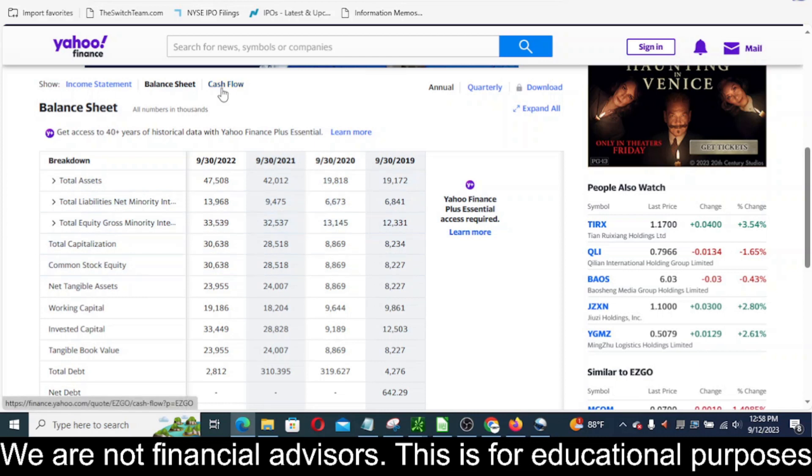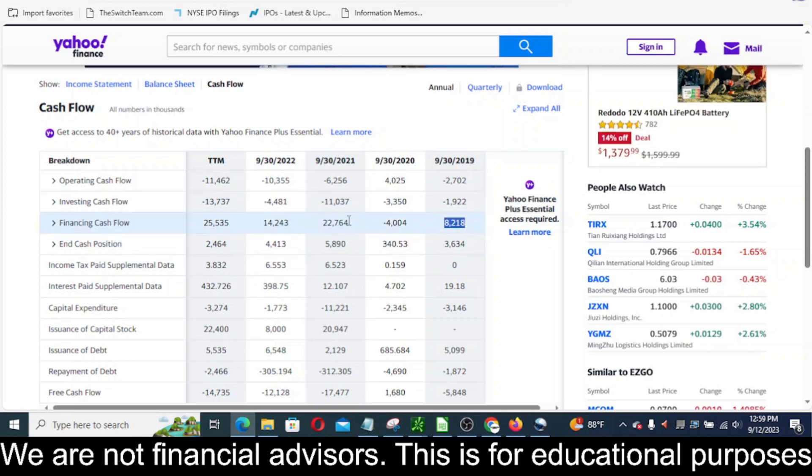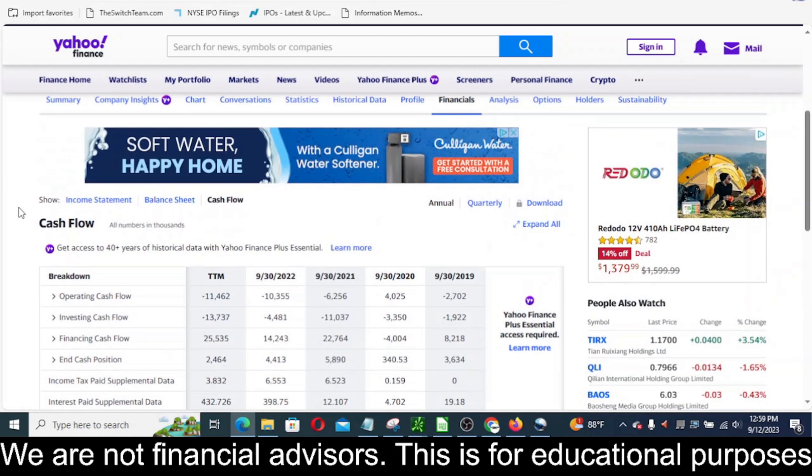Coming back to the cash flow on the annual, we can see that most years they do have big numbers in financing activity — which they just did another one right now with that registered direct offering. So just looking through their financials and at what's going on on the chart...